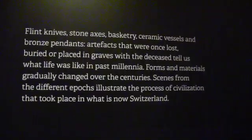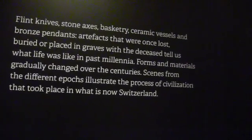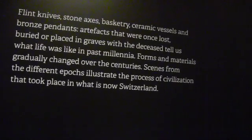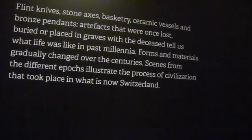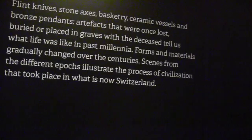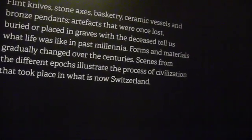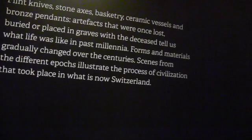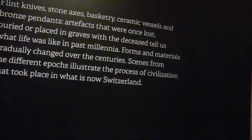It's interesting. We always presume that goods placed in graves were for the benefit of the deceased in the afterlife. Could it be possible that they were put in there like we put stuff under new buildings, as time vaults? Could they have thought of the future?